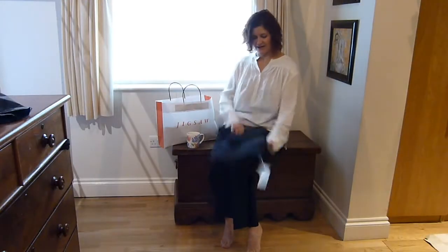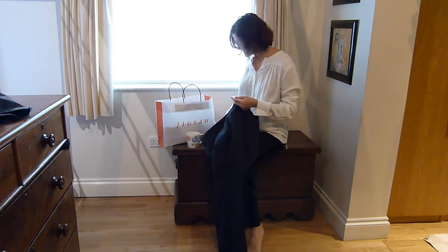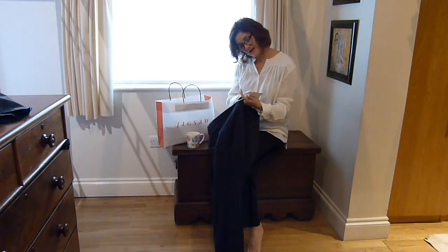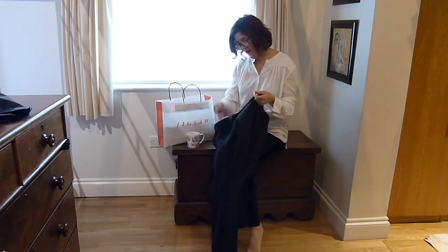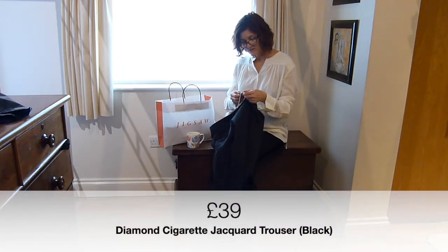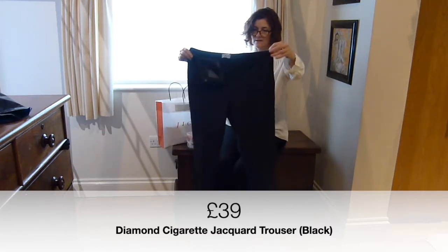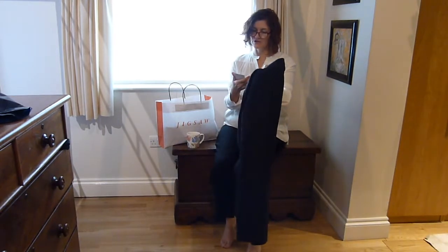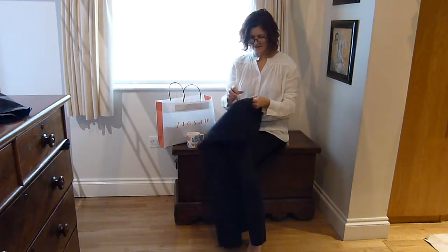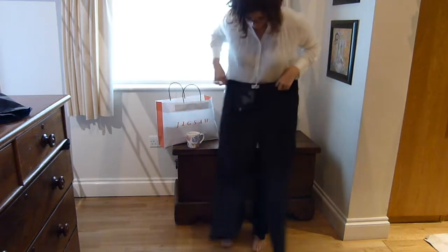The next ones I looked at are diamond jacquard cigarette trousers in black with a little diamond pattern in grey. They were 98 pounds and I got them for 39. These look quite nice, they've got little back pockets. Interestingly it has a European size 42 on it - I've been a 42 for years so that checks out. I'm going to try those on next.